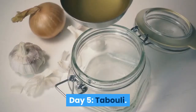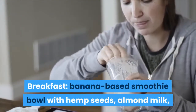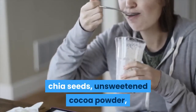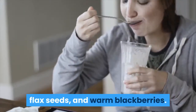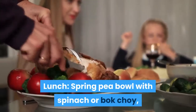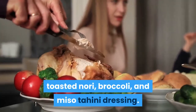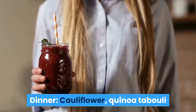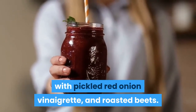Day 5 — Tabboli. Breakfast: Banana-Based Smoothie Bowl with Hemp Seeds, Almond Milk, Chia Seeds, Unsweetened Cocoa Powder, Flax Seeds, and Warm Blackberries. Lunch: Spring Pea Bowl with Spinach or Bok Choy, Toasted Nori, Broccoli, and Miso Tahini Dressing. Dinner: Cauliflower Quinoa Tabboli with Pickled Red Onion Vinaigrette and Roasted Beets.